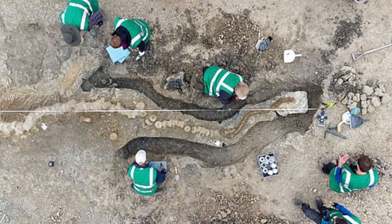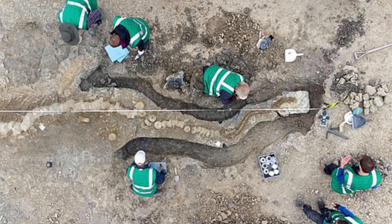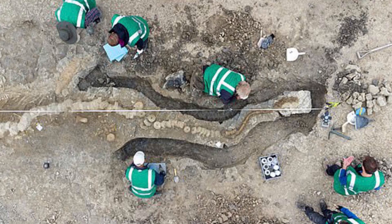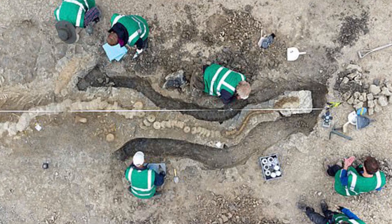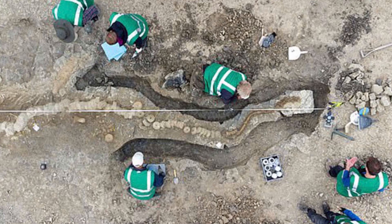"Despite the many ichthyosaur fossils found in Britain, it is remarkable to think that the Rutland ichthyosaur is the largest skeleton ever found in the UK. It is a truly unprecedented discovery and one of the greatest finds in British paleontological history," Dr. Lomax concluded.